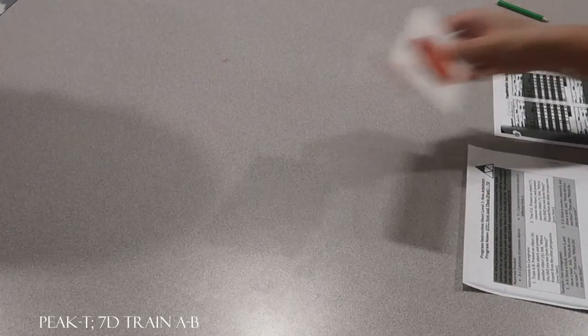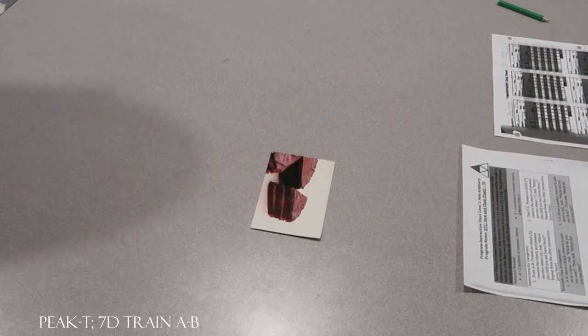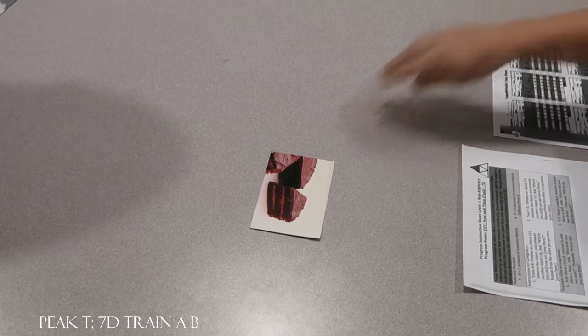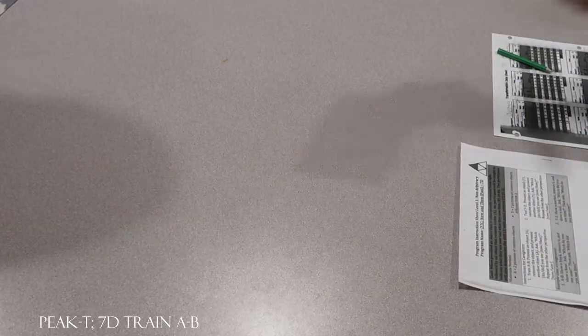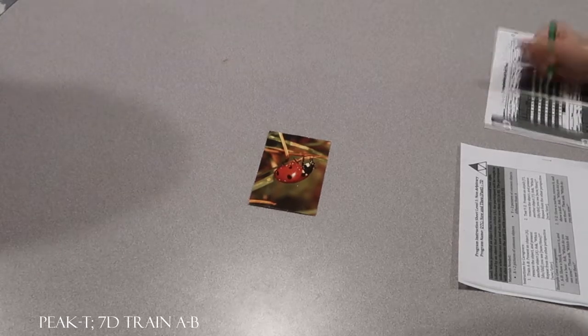Let's do another one. Look at this and look at this. What do you see now? Cake. What did you see then? Mailbox. No, what did you see then? Did you see a ball or a purse? Ball. Let's do another one. Look at this and look at this. What do you see now? Ladybug. What did you see then? Mailbox. Very good, getting both of those right.